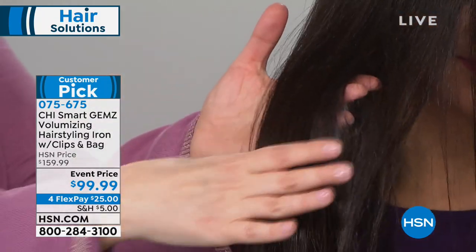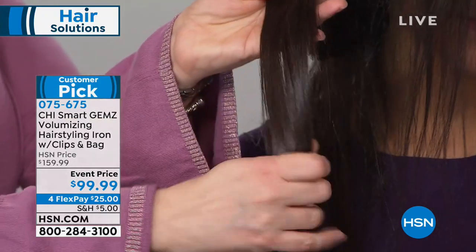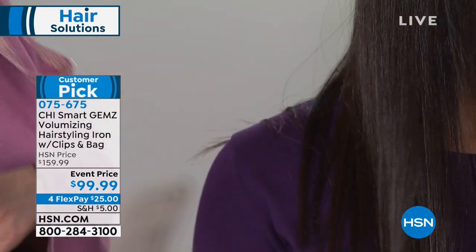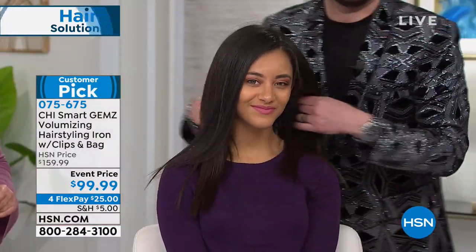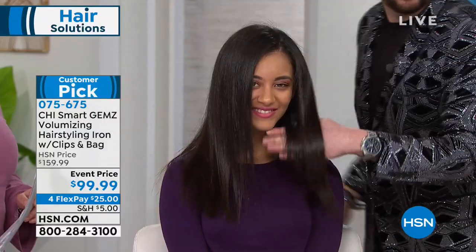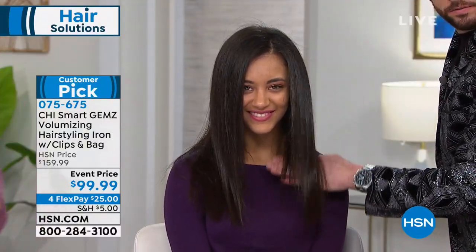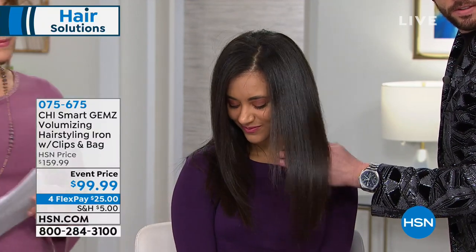Look at her ends — the ends are where hair is most parched, supposedly the oldest part of your hair. This is why you want to invest in a luxury iron. This is the latest in technology, not only because the plates float and move allowing you to make curls, but it's the materials — the ionic technology locking in the shine and eliminating frizz.